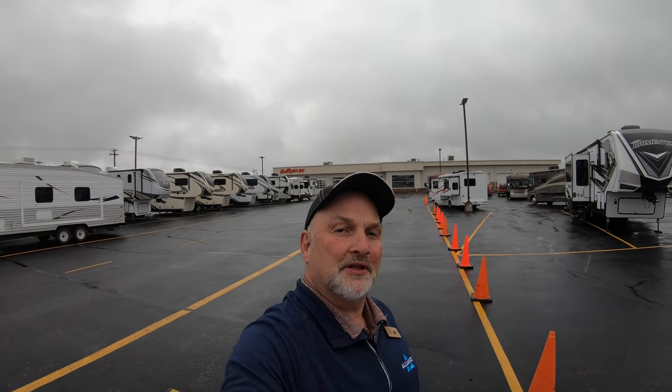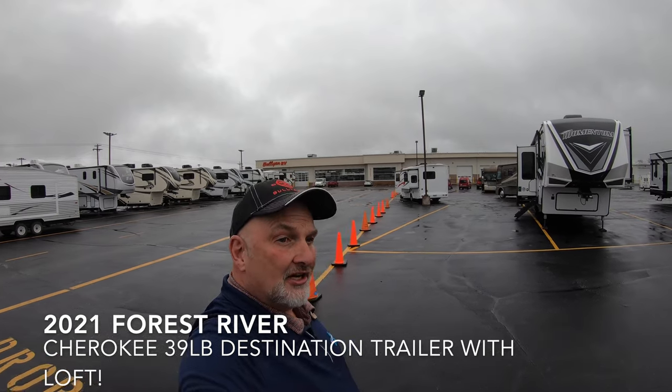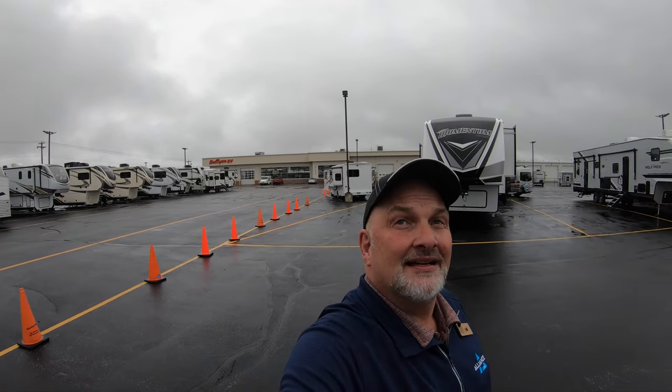Hello again, it's Jim at Bullion RV in Duluth. We're gonna take a look at a special unit today — it's a Cherokee 37 LB. It's a destination trailer, which means it's big and it's made to bring to your spot and leave it there. You might move it once or twice a year, but you can use it all year.